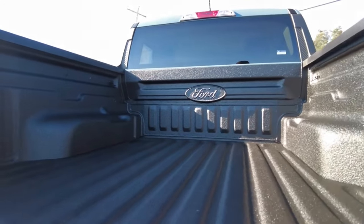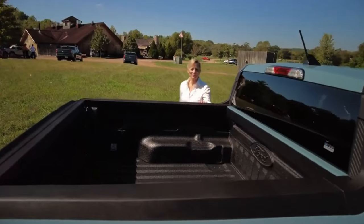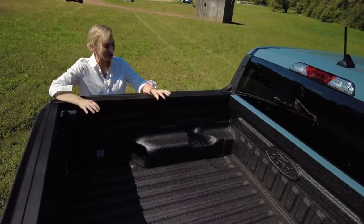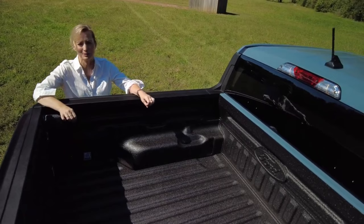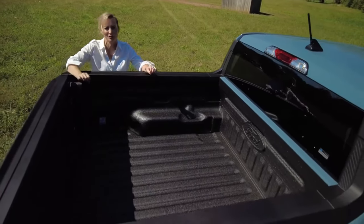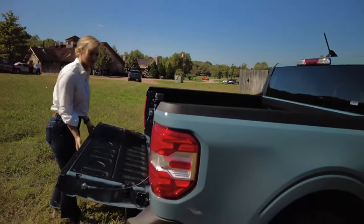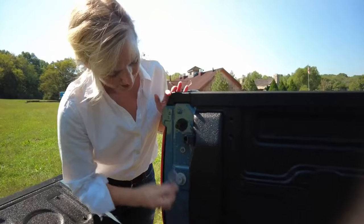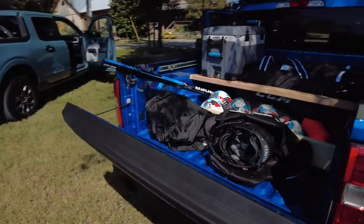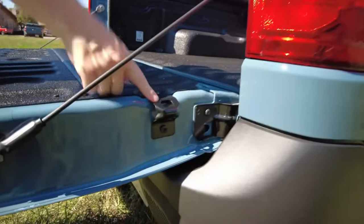Let's move to the bed and see what Ford's got in store for owners back here. There are a lot of really compelling features in what Ford is calling the Flex Bed. There's only four and a half feet of space back here, but Ford is absolutely cramming it full of options for owners. The tailgate is adjustable, there are built-in spaces to build your own storage, tie-downs and D-rings for securing your gear, and there are even two bottle openers.